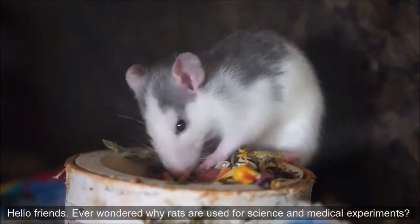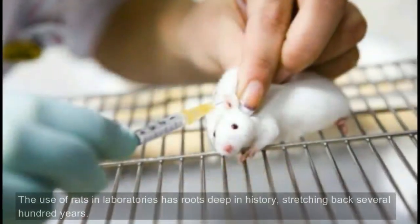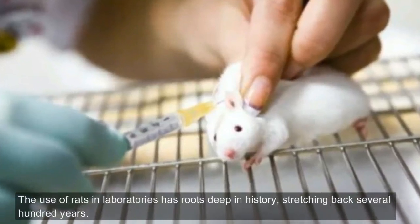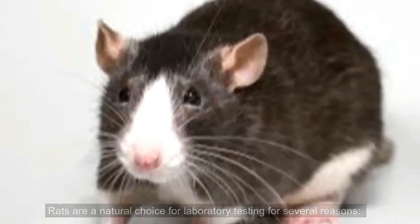Hello Friends! Ever wondered why rats are used for science and medical experiments? The use of rats in laboratories has roots deep in history, stretching back several hundred years. Rats are a natural choice for laboratory testing for several reasons.